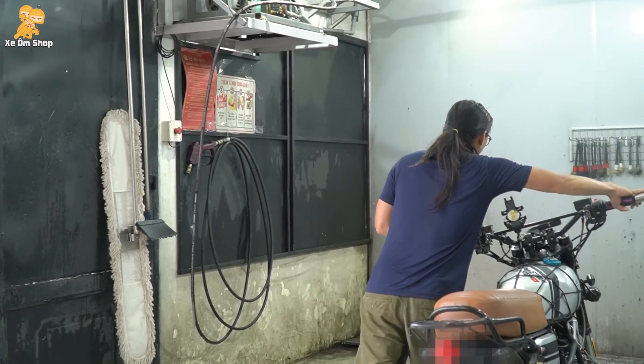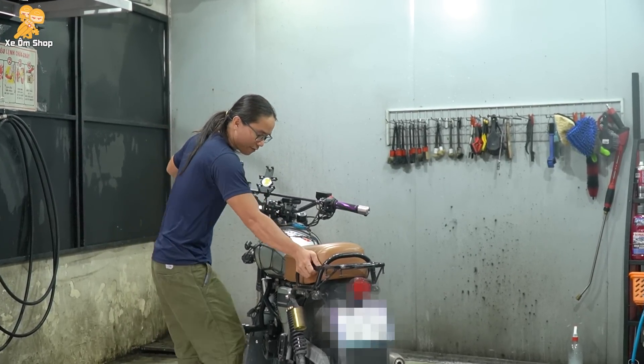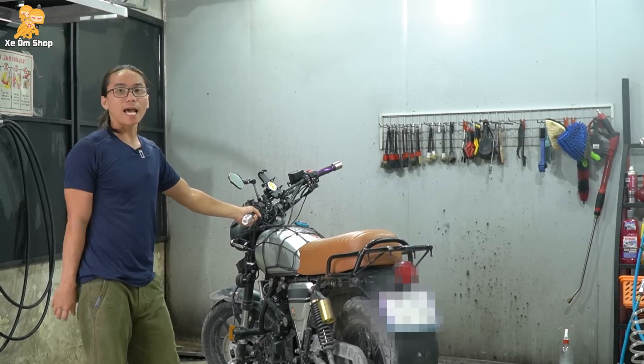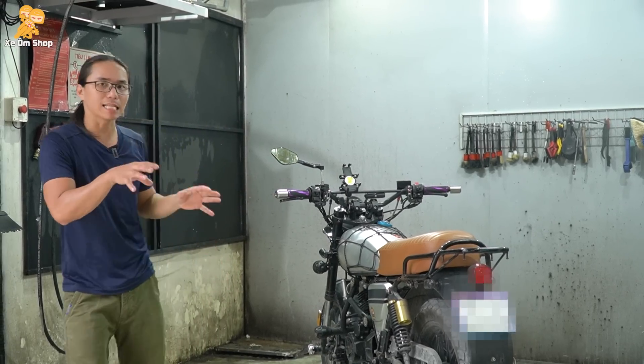Rửa xe thì các bạn đã biết rồi. Mình cũng muốn quay cái video để thông báo với các bạn là hôm bữa mình mới đóng dịch vụ rửa xe. Tại vì cái đợt mình rửa sonat, mặc dù cũng bị anh em nói nhiều, nhưng sau khi thống kê lại trong 2 tháng mình rửa thì mình lỗ rất là nhiều. Cho nên là tạm dừng 1 tuần thay đổi và hiện tại đã thay đổi được rồi.